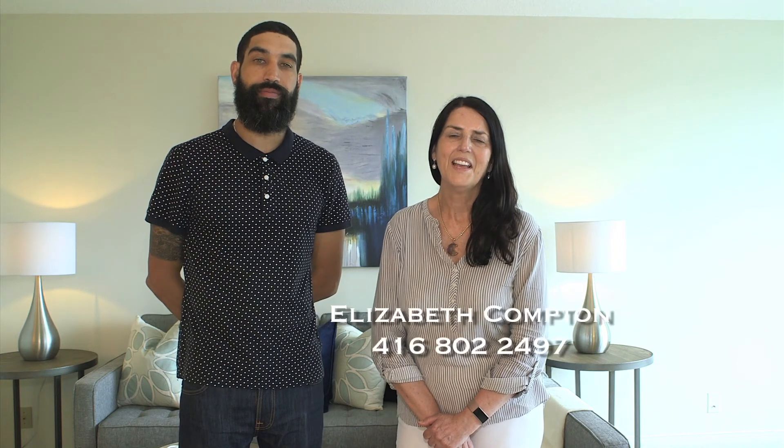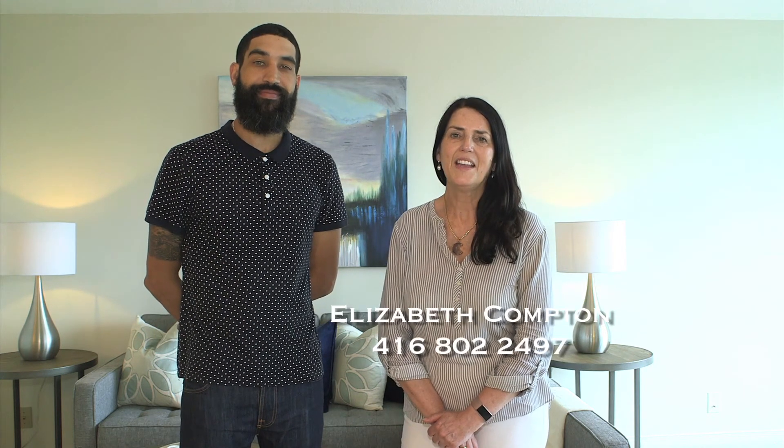Thank you for joining us today and we hope you enjoyed the tour of this lovely property, 3 Concord Place, Suite 404. If you'd like a private tour, please give us a call. My cell is 416-554-7724 and mine is 416-802-2497. Have a great day and until next time, all the best from Team Compton.